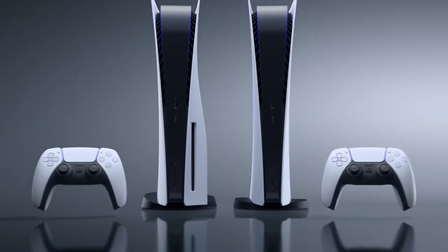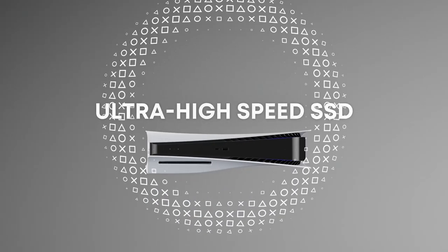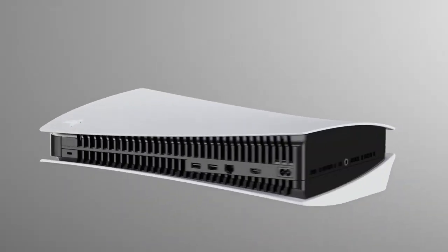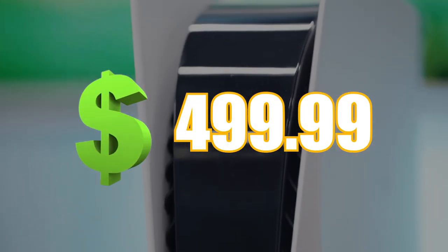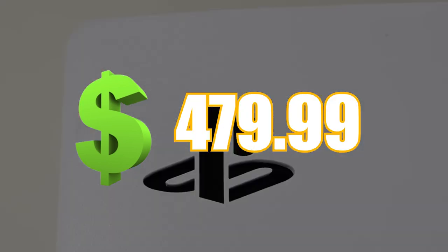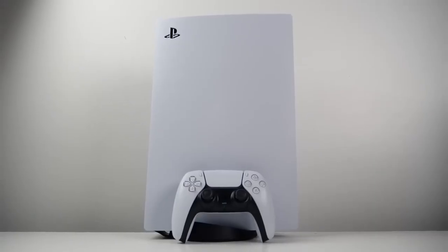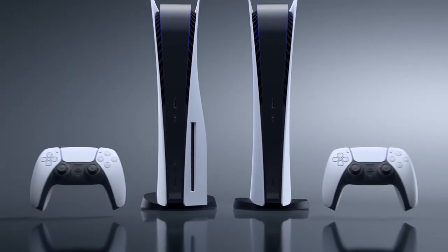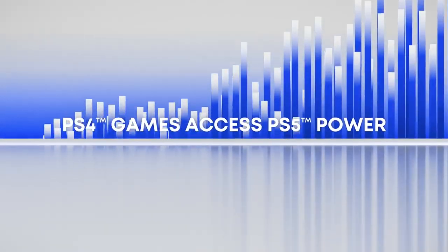The available storage on the console is only 667.2 GB. However, an SSD can fix this problem and let you play top-tier games in native and dynamic 4K. With a price of $499.99, the PS5 is an excellent value. The PS5 provides an excellent gaming experience with the addition of the PlayStation Plus game catalogue and backward compatibility with PS4 games.